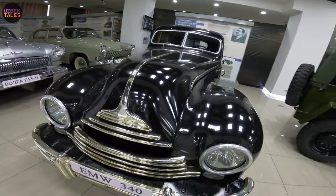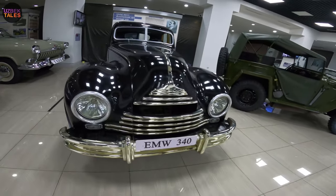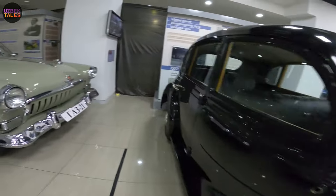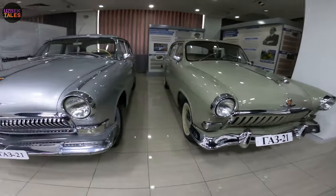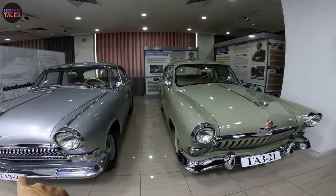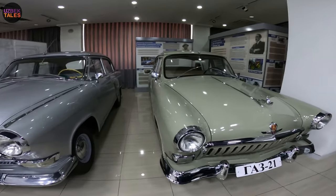This one is the AMV 340 — I think this was for the museum. And here are two of the same car: the Volga GAZ 21 and the GAZ 21, both from a private collection.